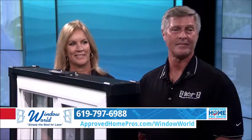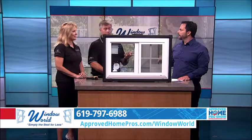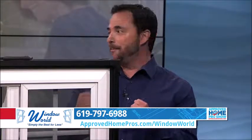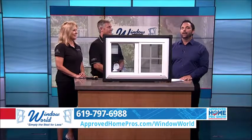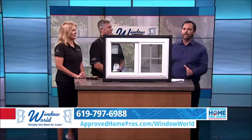You've got to call Window World like I did. We actually have a special offer for viewers: five premium windows and a six-foot patio door installed for only $38.19. I've got neighbors who've talked to you and are already saying we're going to do this — it's an amazing deal. Call Window World at 619-797-6988 or go to approvedhomepros.com/windowworld. Make that call today and save that money.